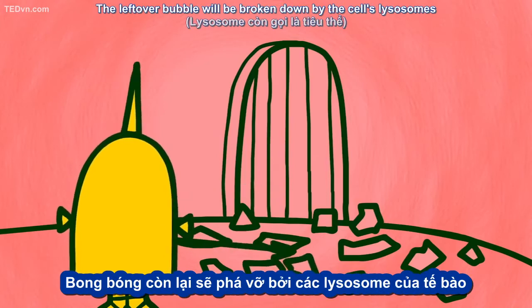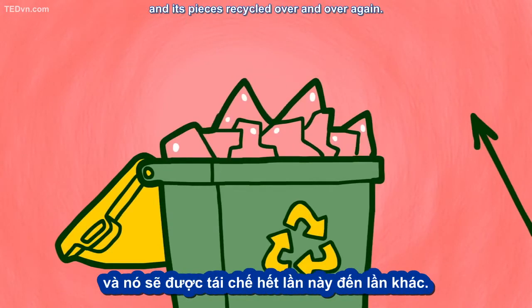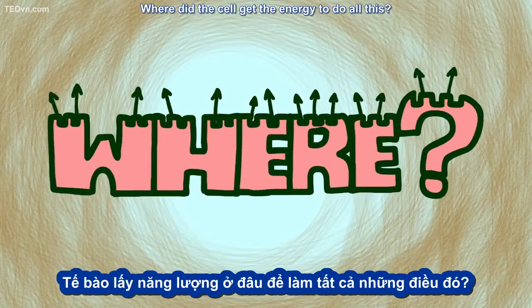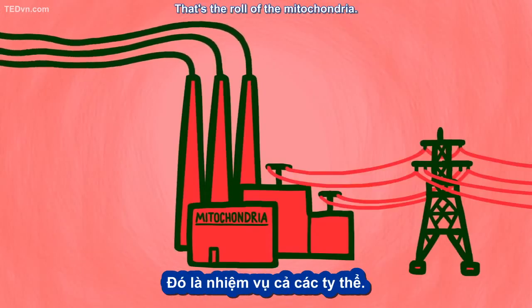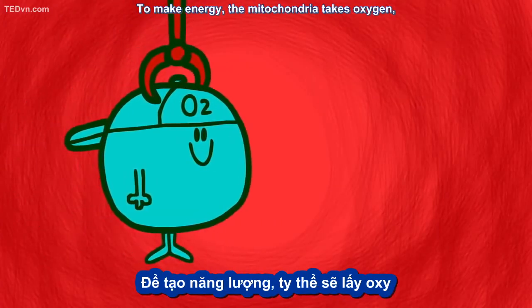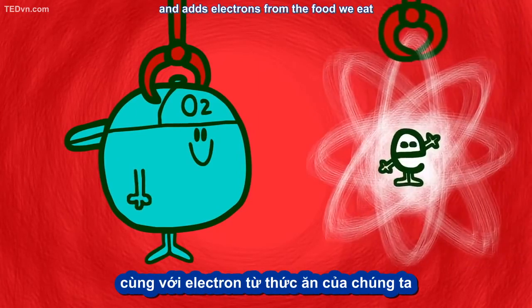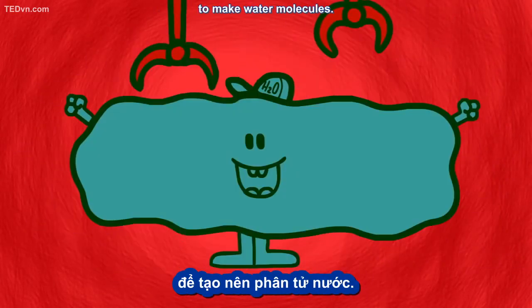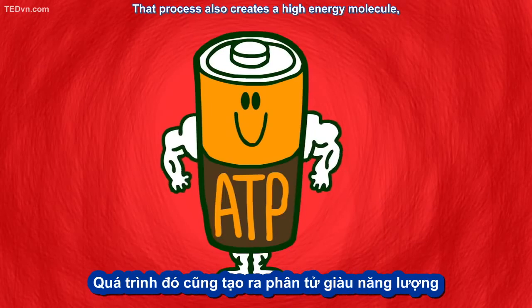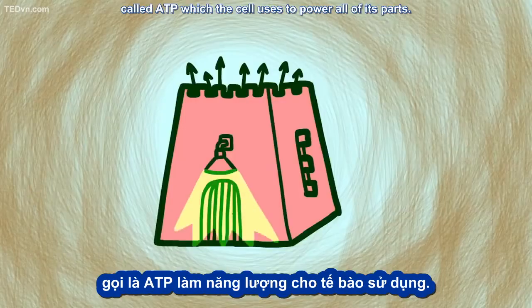The leftover bubble will be broken down by the cell's lysosomes, and its pieces recycled over and over again. Where did the cell get the energy to do all this? That's the role of the mitochondria. To make energy, the mitochondria takes oxygen — this is the only reason we breathe it — and adds electrons from the food we eat to make water molecules. That process also creates a high-energy molecule called ATP, which the cell uses to power all of its parts.